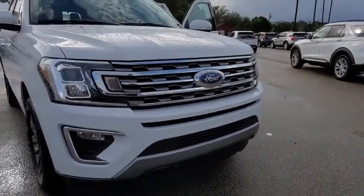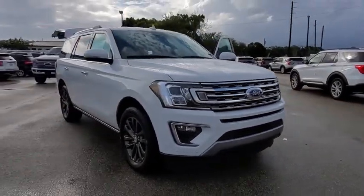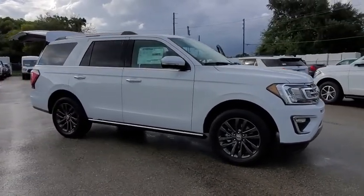Take a ride in the 2019 Ford Expedition. Powerful, controlled, resourceful. Expedition.